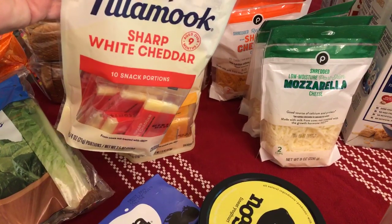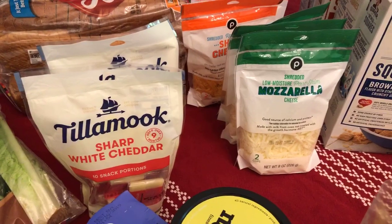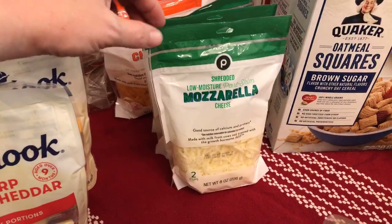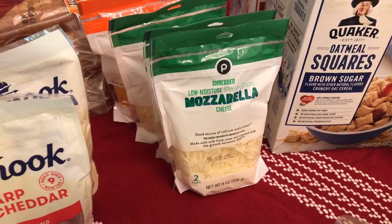My husband absolutely loves Noosa — I'm not a yogurt person but it's a splurge for him, and at less than a dollar a piece it's a fun one. Tillamook cheese is also BOGO, which we love. We're getting back on keto and cheese is the go-to snack, so that's a great deal for us.